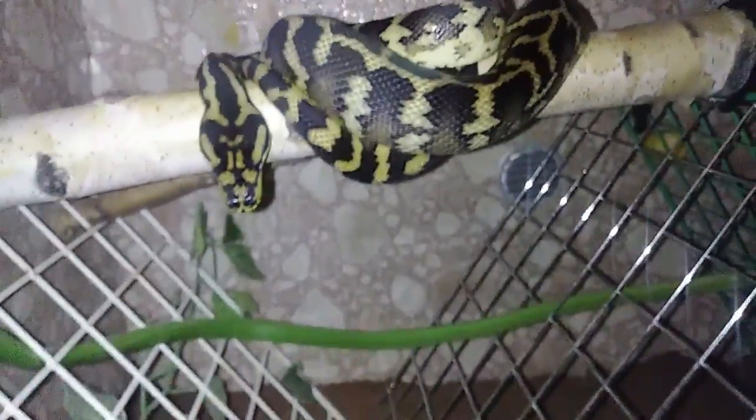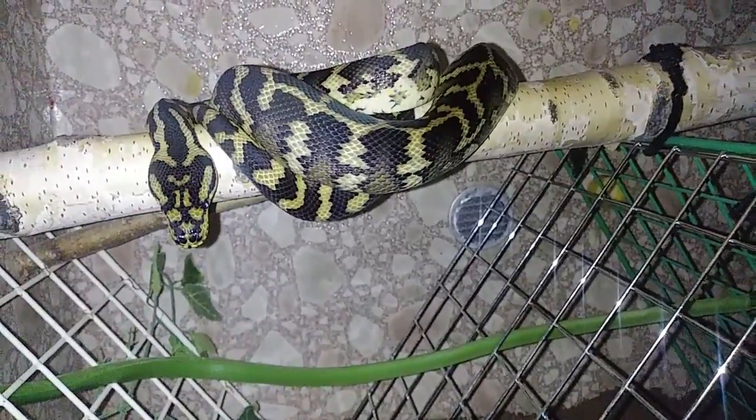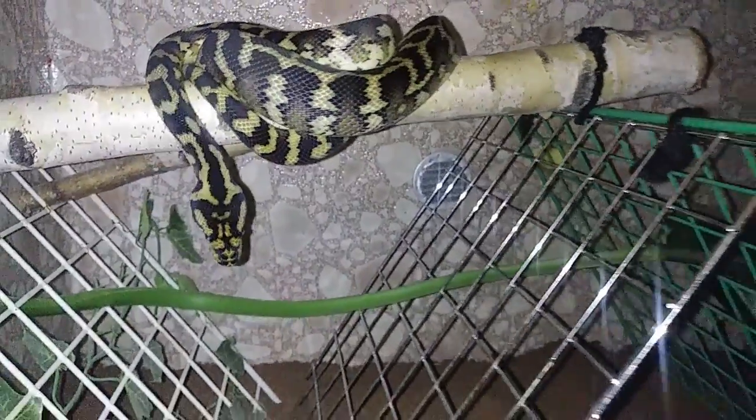One of them was actually Shere Khan — let's take a look at him down here real quick. He ended up dropping a shed which I was not expecting at all because I didn't see any signs of him having been in blue, but obviously I missed that. He dropped a full solid shed, so his husbandry is still on point because even without me knowing he was in shed, he gave me a full shed.